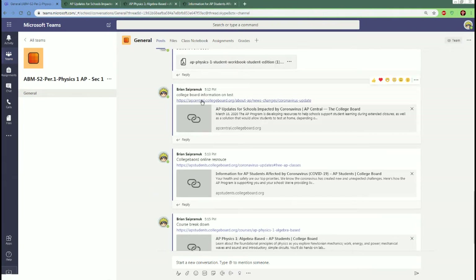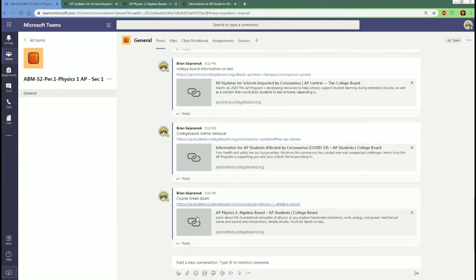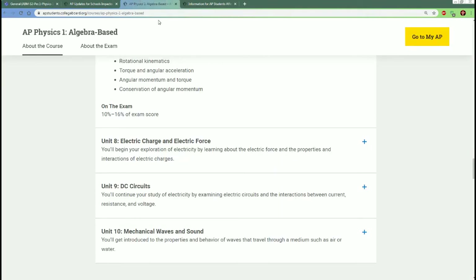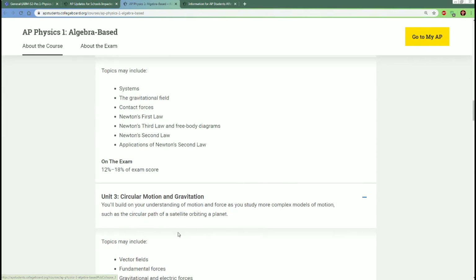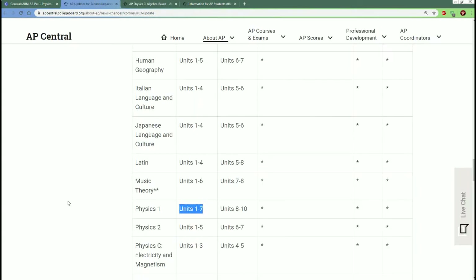Here is the College Board's information on the changes, and the course breakdown that tells you what you need to cover. Again, it's not a lot — it is only a 45-minute free response exam. They haven't confirmed exactly how they're going to structure it yet.